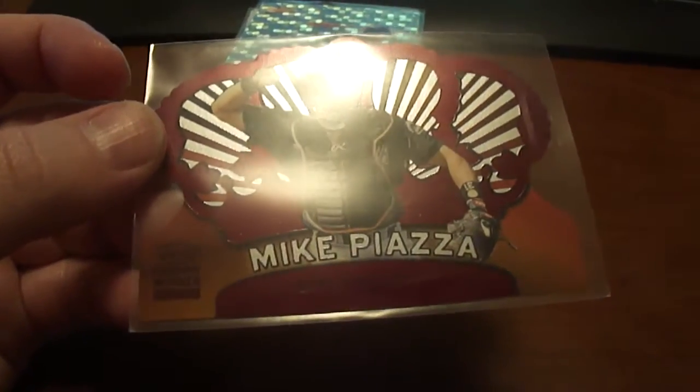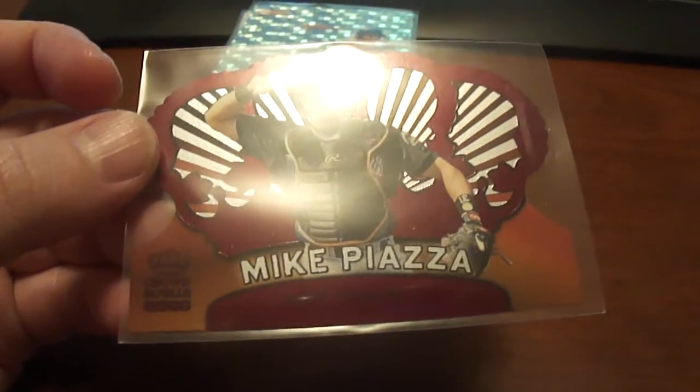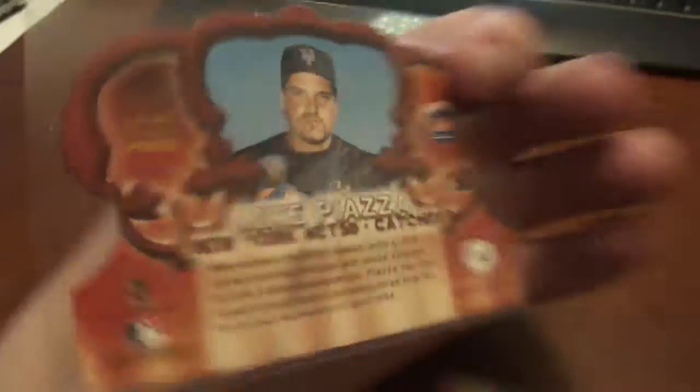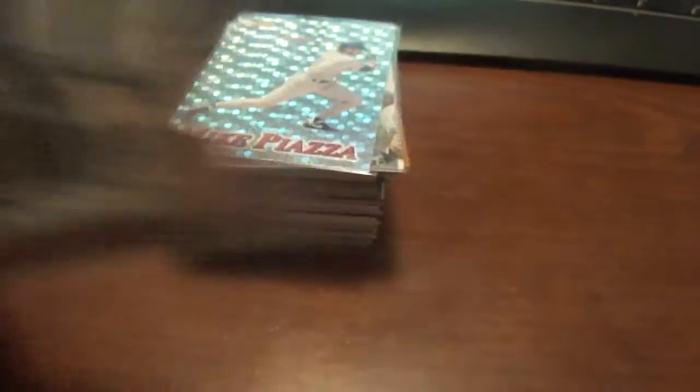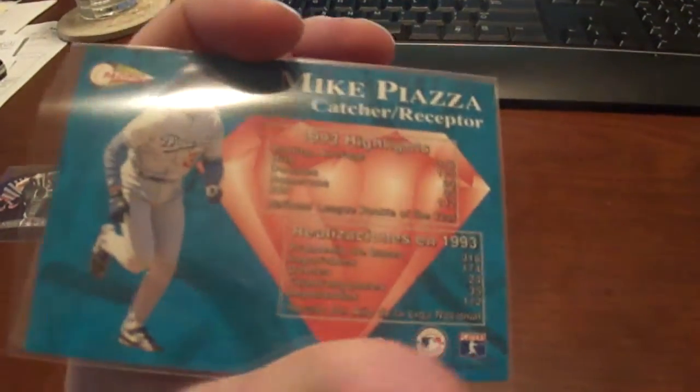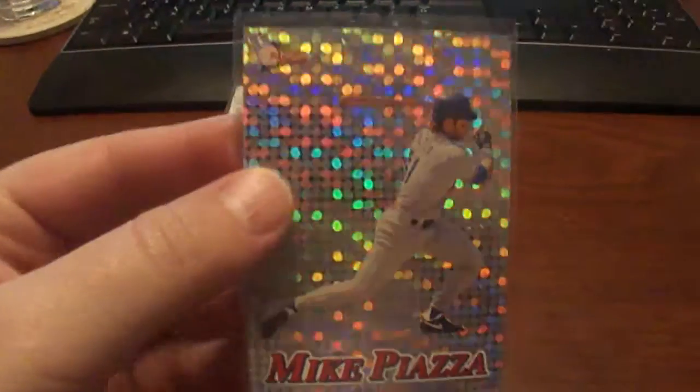This one here is a 2000 Crown Royal of Mike Piazza, and this one here is the red version. The next one here is a 94 Pacific Silver Prisms or Diamond Prisms, something like that. Pretty cool card.